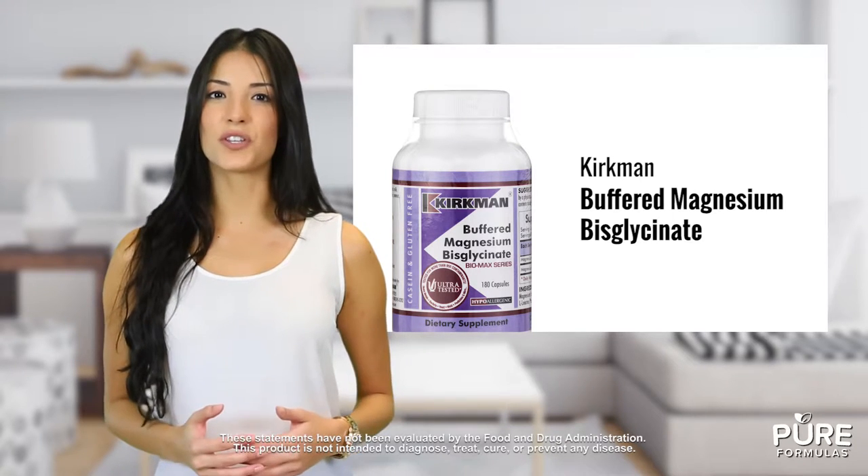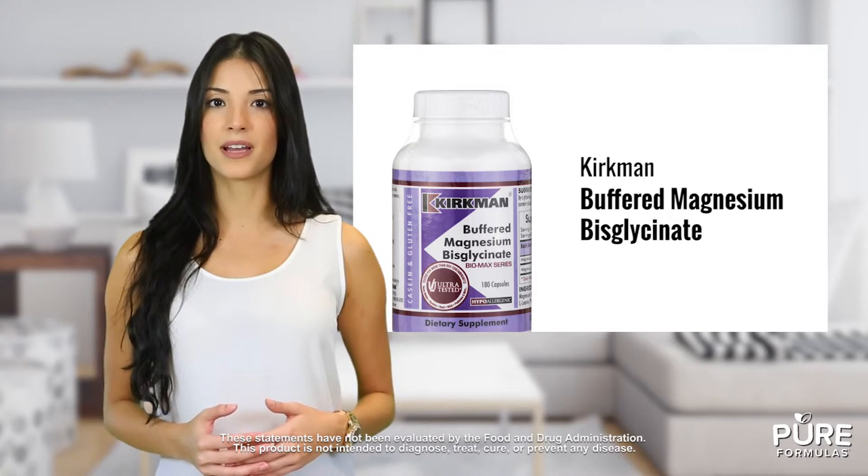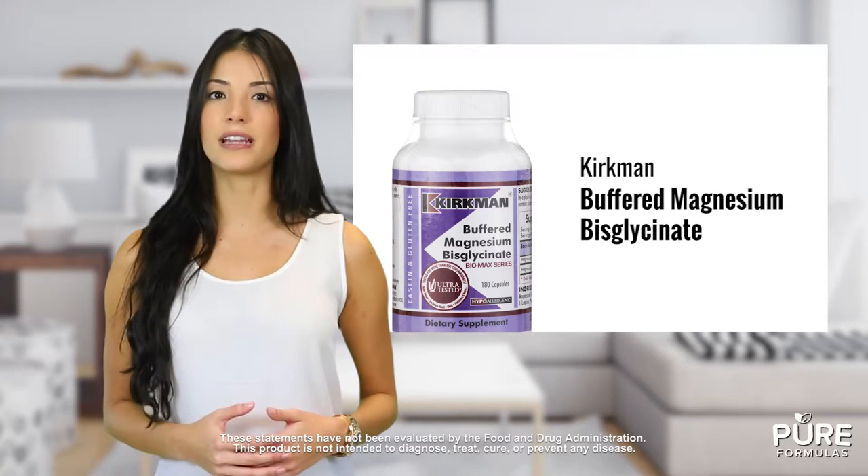Magnesium is essential to human functioning, playing a role in bone health as well as cell and enzyme metabolism, healthy nerves, and properly regulated muscle function. Defend against magnesium deficiency with buffered magnesium bisglycinate, which is free of impurities like lead and other heavy metals.